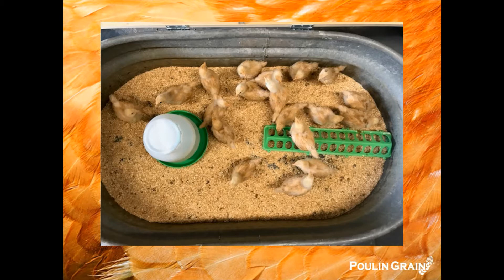Here is a great little brooder setup and you can see the birds are very happy and adjusted to the temperature here.